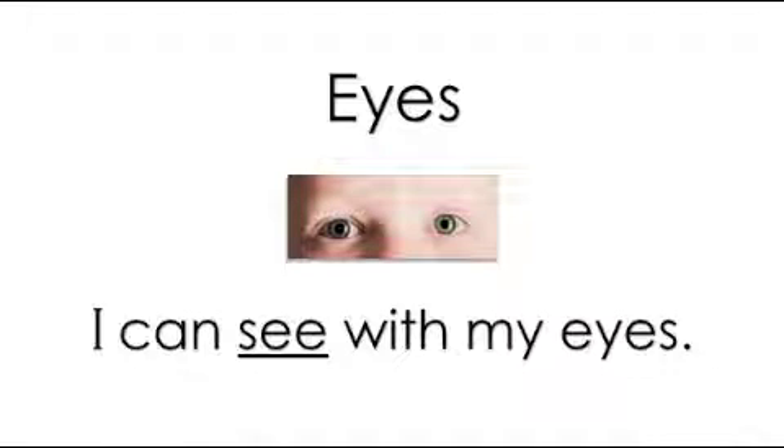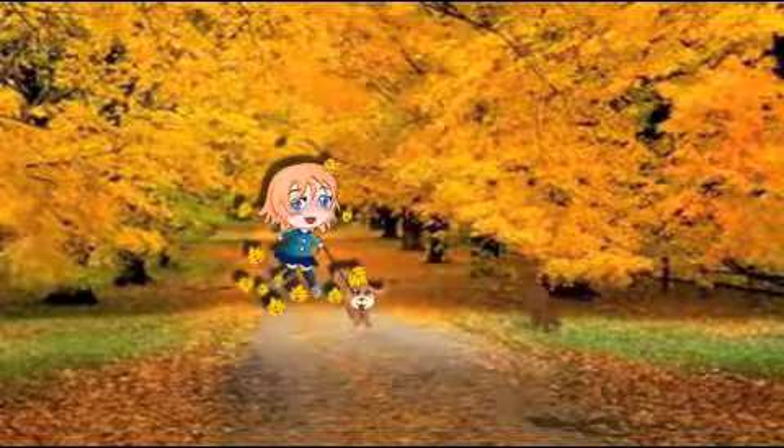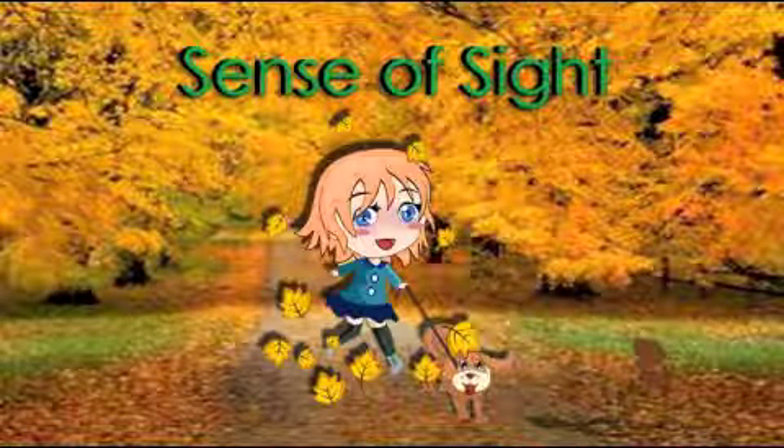Eyes are a part of the body. I can see with my eyes. When I use my eyes, I am using my sense of sight. Can you say that? Sense of sight. Very good.